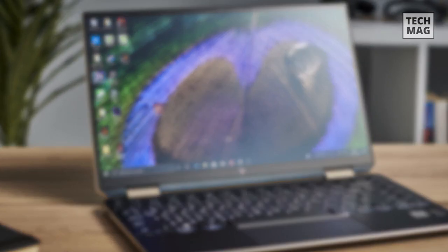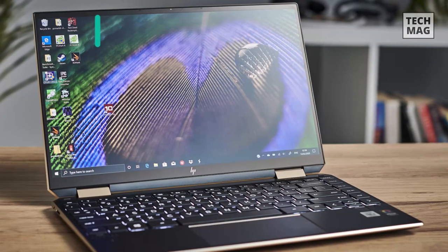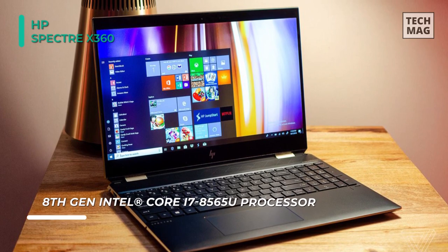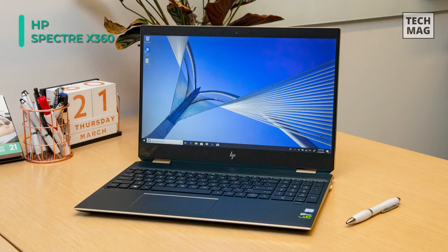Be creative whenever and wherever inspiration strikes using the HP Spectre X360 laptop. This powerful laptop features a 1.8GHz Intel Core i7-8565U quad-core processor with 16GB memory and dedicated NVIDIA GeForce MX150 graphics to run demanding programs and complicated 3D graphics.